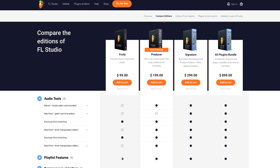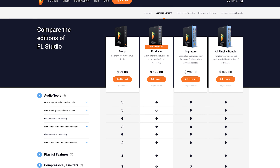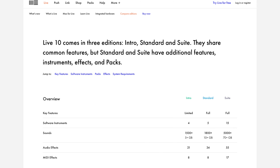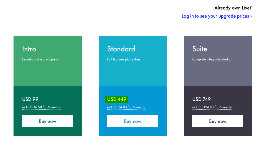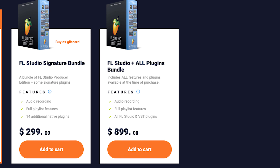FL Studio has four editions that you can purchase: Fruity Edition, Producer Edition, Signature Edition, and the All Plugins Bundle. Having multiple editions isn't exclusive to FL — Ableton does something similar — but FL stands out because it has more value-oriented mid-range options. These only cost an extra $100 and $200 respectively on top of the base Fruity Edition, whereas with Ableton it costs an extra $400 for the Standard Edition instead of the Intro Edition. The point is that you are free to gauge which features you think are essential and purchase the appropriate edition instead of just shelling out $900 for the edition that includes all of the plugins. You're also free to pick up additional plugins and VSTs à la carte.